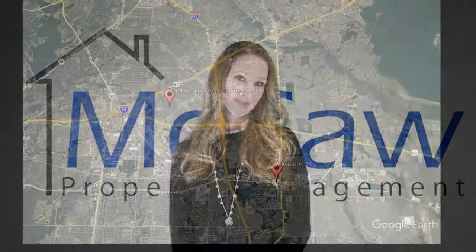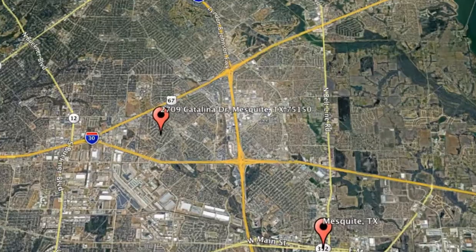Check out this available property and make it yours today. 2709 Catalina Drive, Mesquite, Texas.